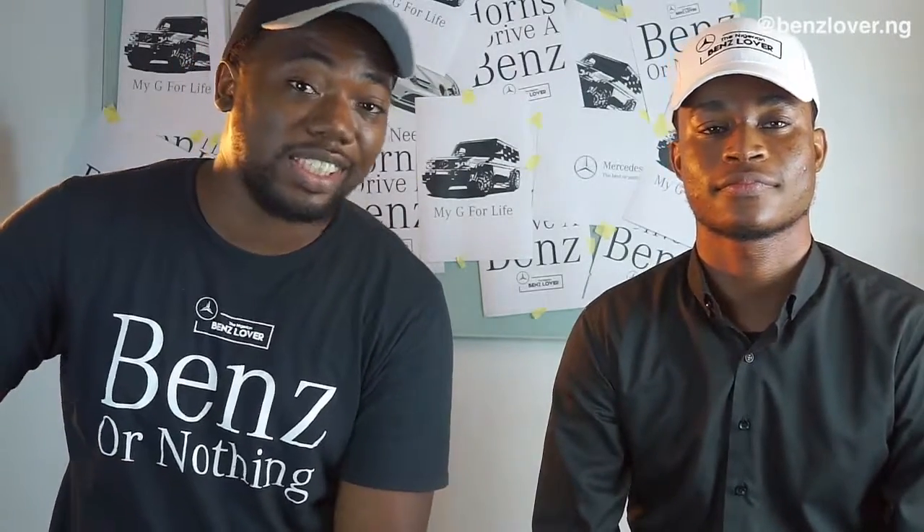Last month, Mercedes-Benz unveiled the X350D, which uses the Mercedes-Benz 3L V6 — not the Nissan engine. It's becoming a full-on Benz. So it wasn't a full-on Benz before — I'm out!